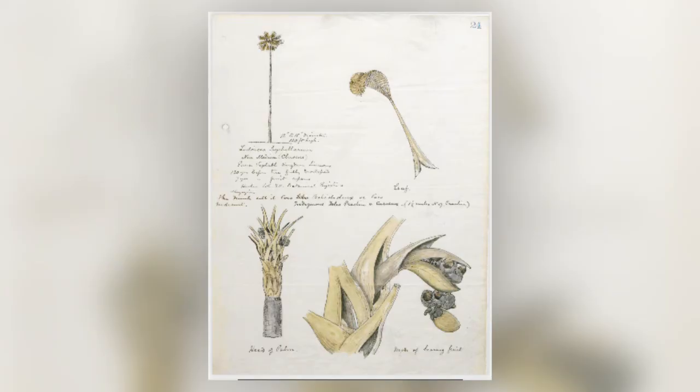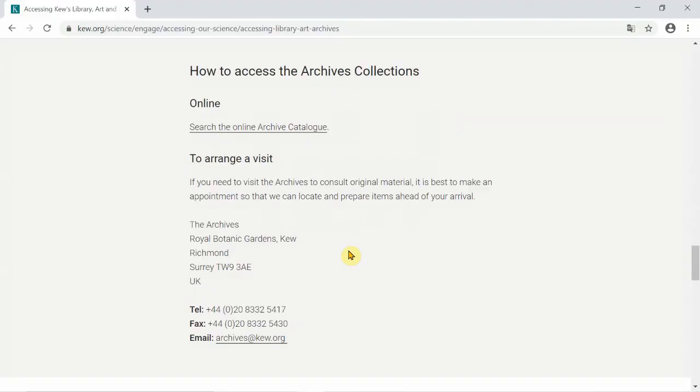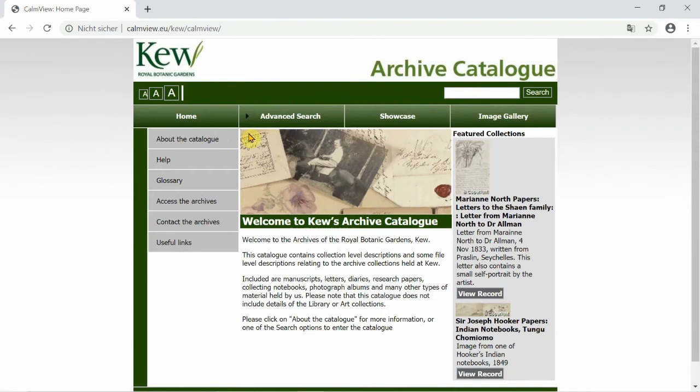If you would like to further explore other materials which we hold in our archive, our archive catalogue is available for anyone to search and can be found through the Royal Botanic Gardens Kew website. Many of our collections are still being processed, so if you can't find what you need via our catalogue, do get in touch.